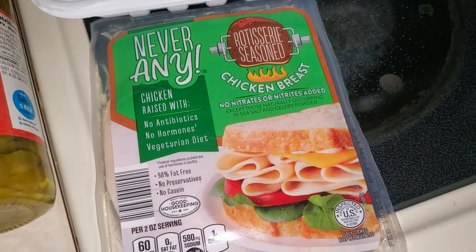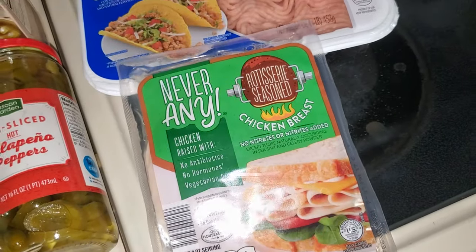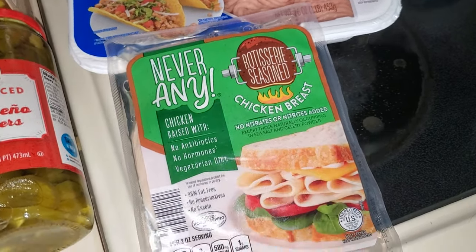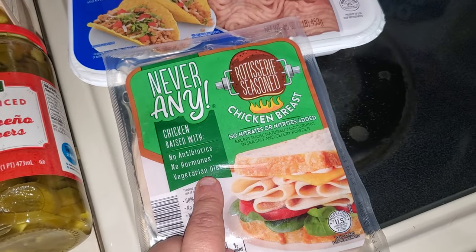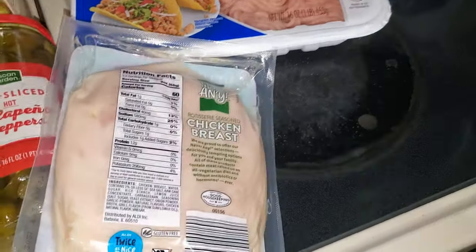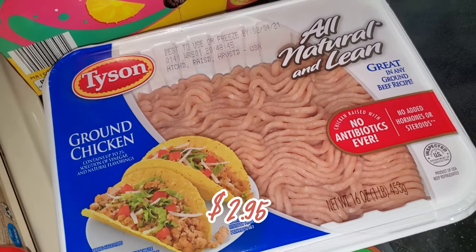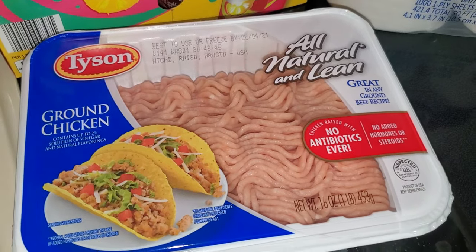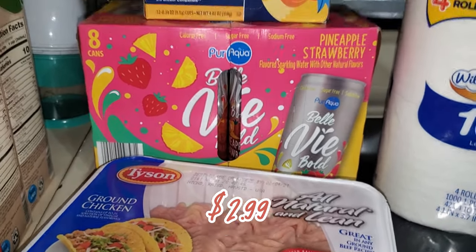I like this lunch meat brand — it's chicken breast with no nitrates or nitrites, no hormones, and no antibiotics. It's actually pretty good for you. I picked up a package for sandwiches this week. I also picked up some ground chicken. I have ground turkey in the freezer, but I wanted to keep ground chicken on hand as well.